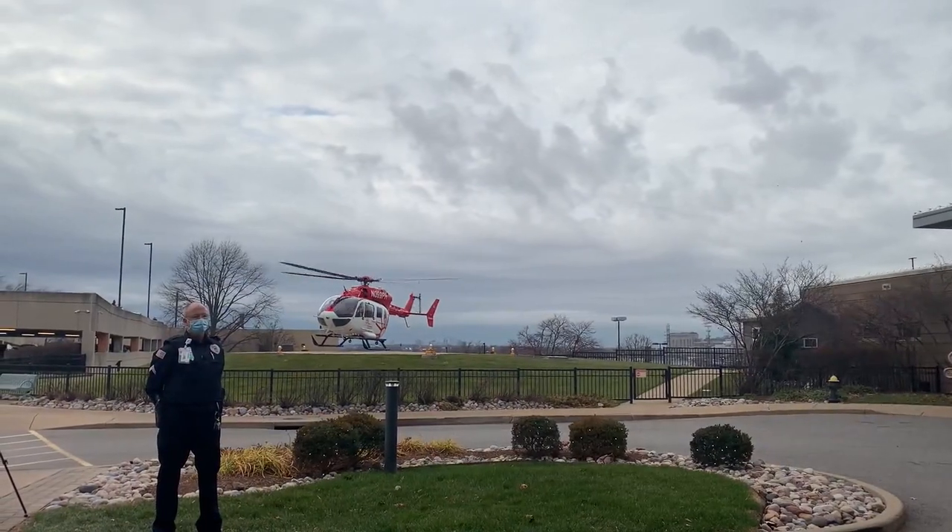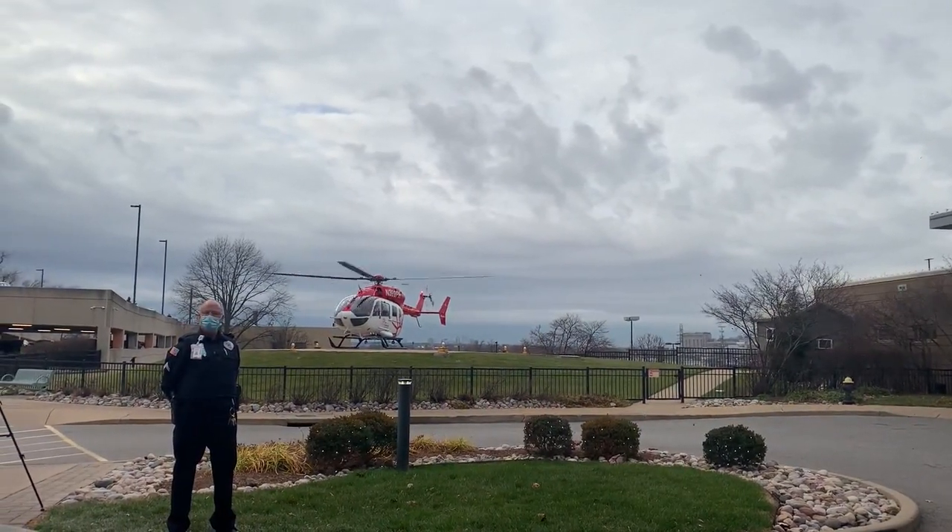If a patient's in a surgical emergency, those few minutes can make a huge difference in their outcome. For the SSM Health Medical Minute, Dan Gray.